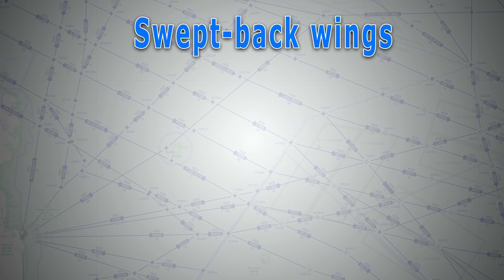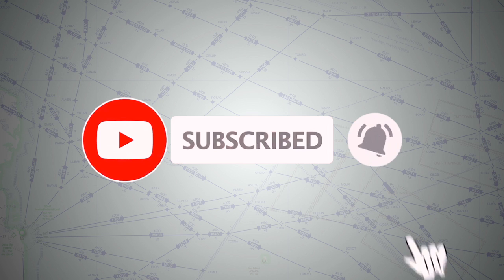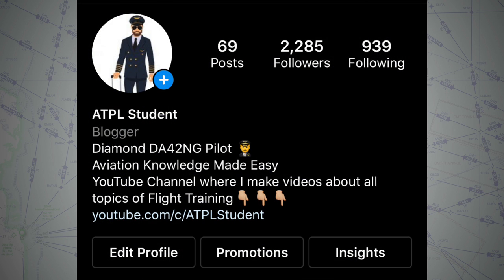That brings us to the end of this short video about swept-back wings. If you have any questions or suggestions about anything covered here, feel free to leave them in the comments below and I'll be happy to answer. Make sure to follow on Instagram at atplstudents — link in the description. Until the next video, see ya.